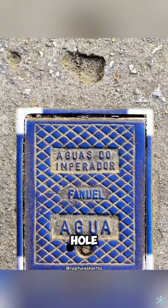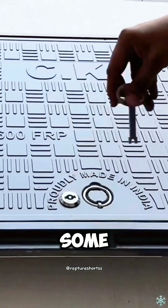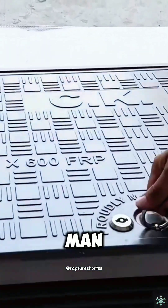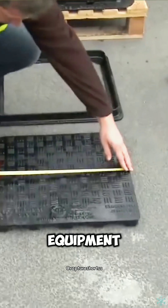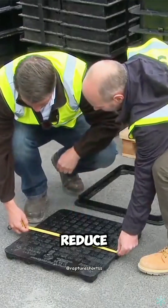So, have you ever seen a square manhole cover? In fact, in some specific occasions, square manhole covers still exist, but they are generally used for equipment wells that are not too deep, to reduce the risk of falling.